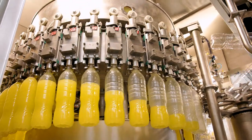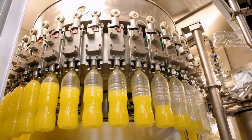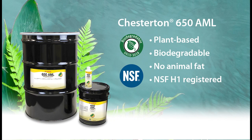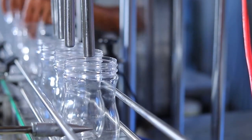650 AML's unique ester blend of plant-based and synthetic technology ensures its biodegradability and high temperature stability. Plus, it is NSF-H1 registered, making it a safe choice for food and beverage facilities, prioritizing plant reliability.